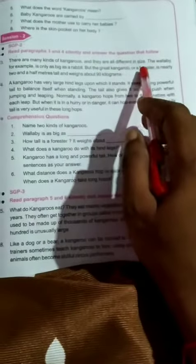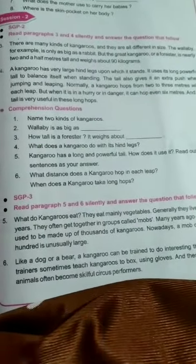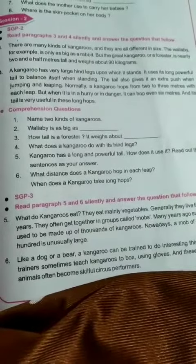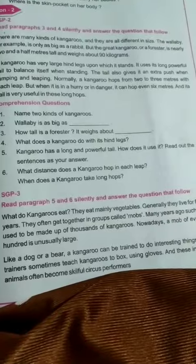There are many kinds of kangaroos and they are all different sizes. Some are quite small — for example, the wallaby kangaroo is only as big as a rabbit. But the great kangaroo is nearly two and a half meters tall.